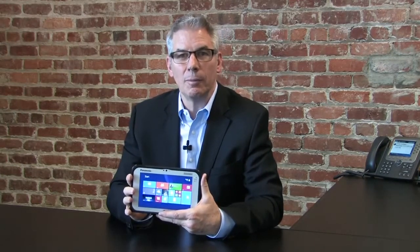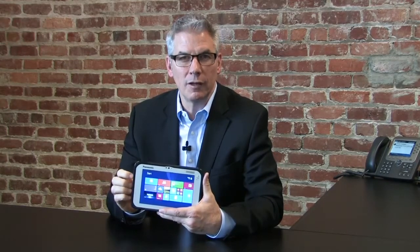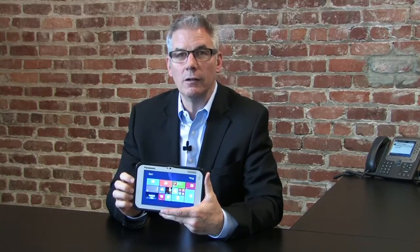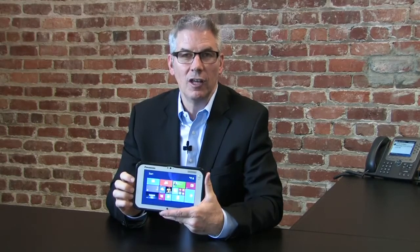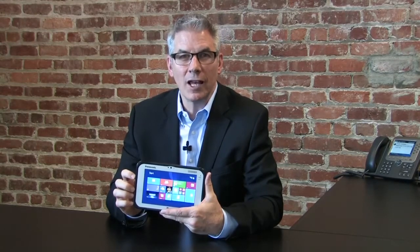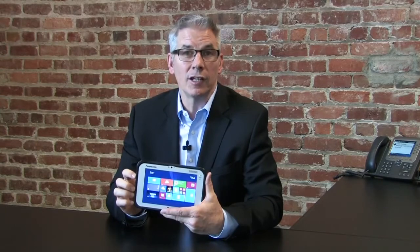We engineered the ToughPad FZ-M1 for those who work in mission-critical environments and who are highly mobile. We think it'll be used in areas from field service and sales to retail, supply chain and logistics, healthcare, and government workers — really anyone who needs to get the job done in challenging conditions without having to compromise on performance or flexibility.